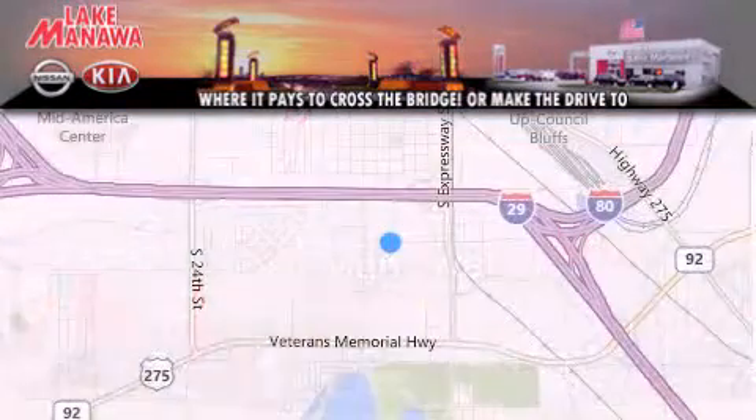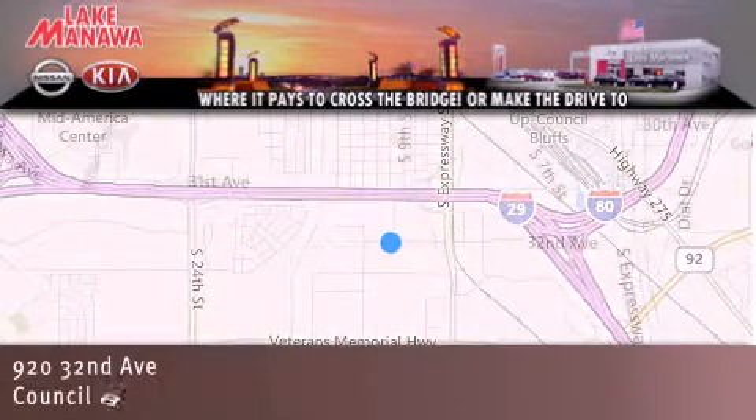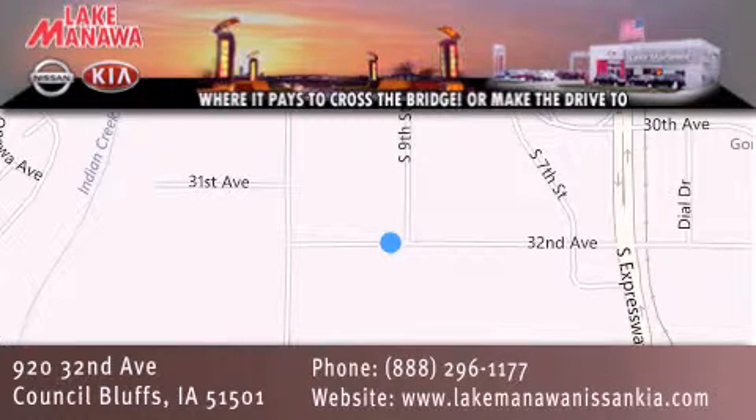Thank you for considering Lake Manawa Nissan Kia for your next new or pre-owned vehicle. For additional information, please visit our website, give us a call, or stop by our dealership. We are conveniently located in Council Bluffs, Iowa at 920 32nd Avenue. It pays to cross the bridge or make the drive to Lake Manawa Nissan Kia.